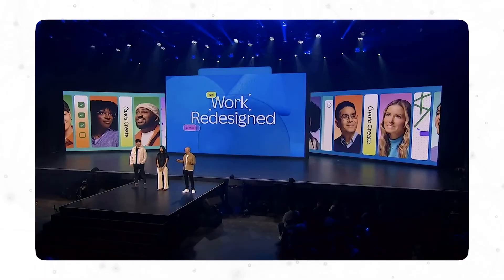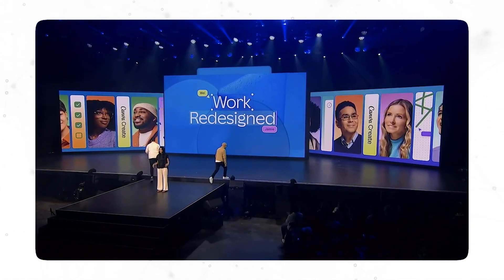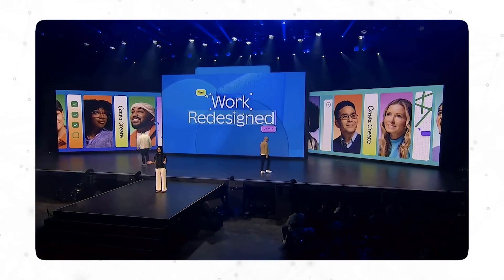The first thing you need to know is that this Canva Create 2024 was themed as 'Work Redesigned,' and I feel like Canva really focused on the work aspect more this year. And even though they focused on work, I feel like they didn't drift from their mission, which is to empower the world to design. Everything actually falls in line from how I saw it.